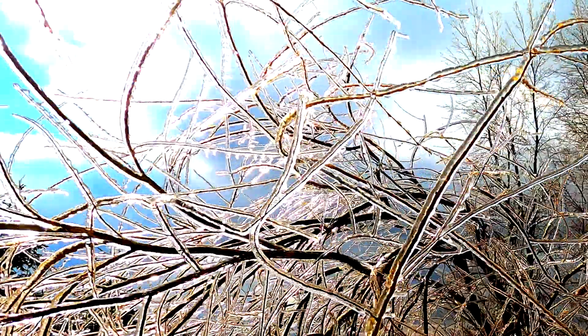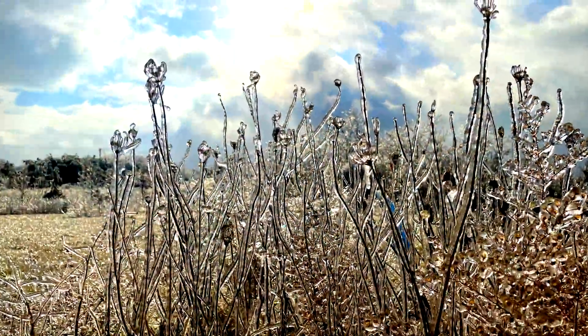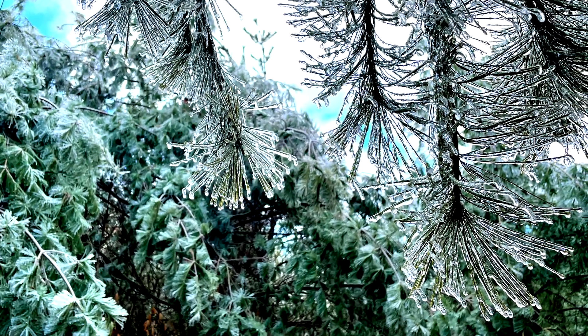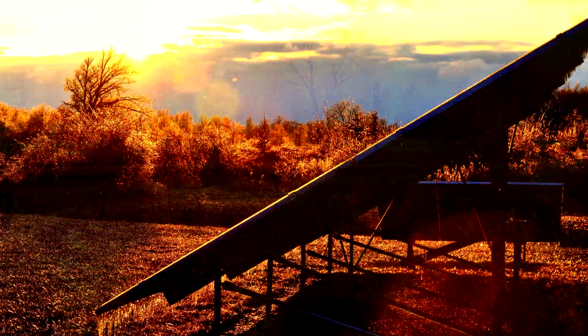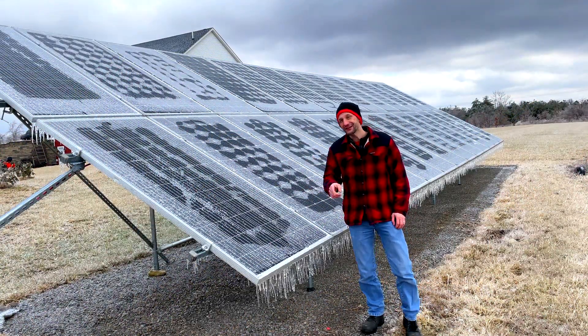These ice storms can be really destructive, but one thing's for sure, they do show off the beauty of God's creation. There is an amazing, beautiful layer of ice all over the trees, and the sun reflects through it so beautifully — it looks like this crystal forest around me. It is one of the most awesome things I've ever seen. I hope you found this as interesting as I did. I'll see you next time.